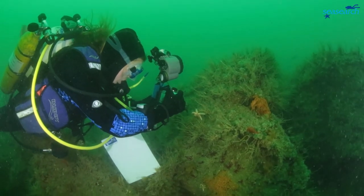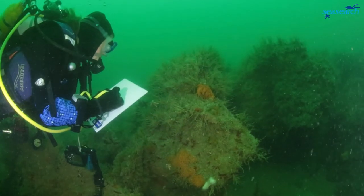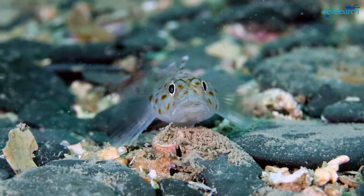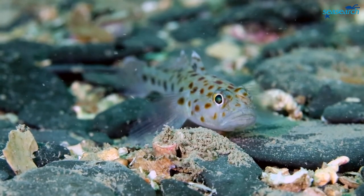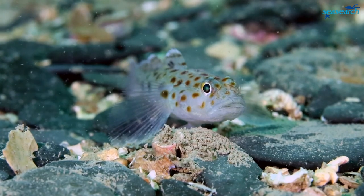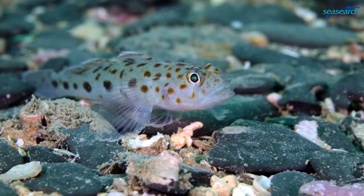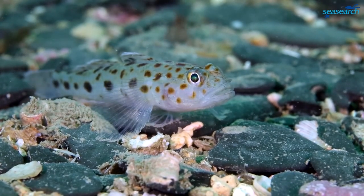Knowledgeable recreational divers have made many discoveries in the relatively few years since scuba equipment became readily available. The tiny leopard spotted goby is a good example. Not so long ago, biologists learned about marine life by trawling the seabed. As the goby was only found in nets occasionally, it was thought to be very rare, but divers soon discovered there are plenty of these fish if you know where to look.